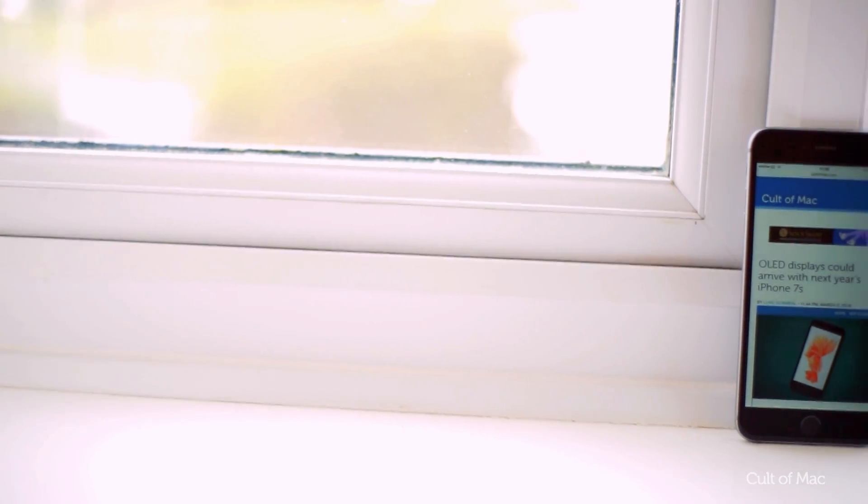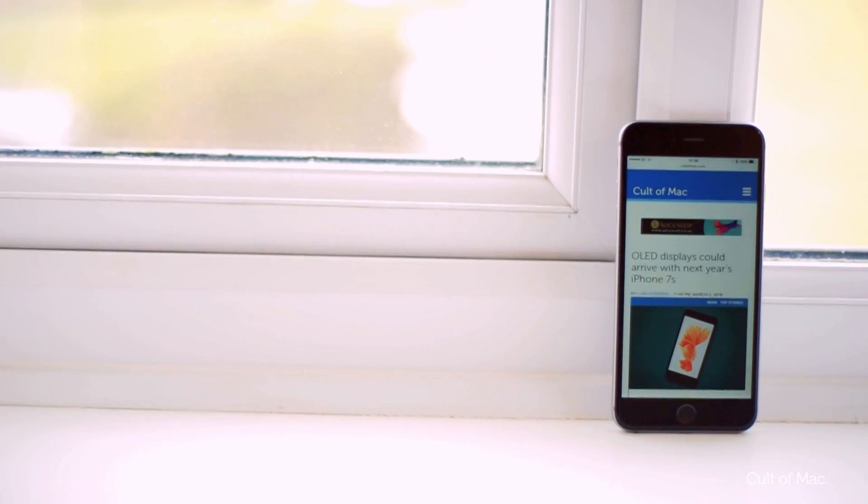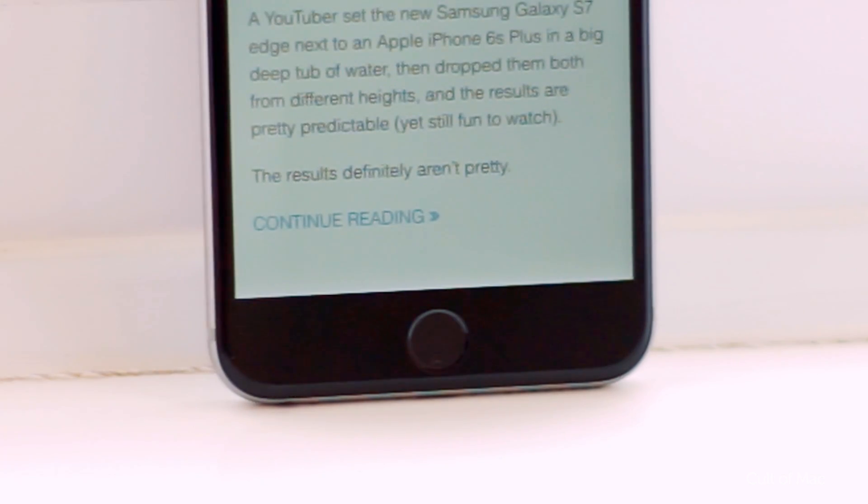Safari maximizes the space for web pages on your iOS device by automatically hiding the toolbar and address bar once you've started scrolling. To reveal them once again, just tap on the bottom of the page.